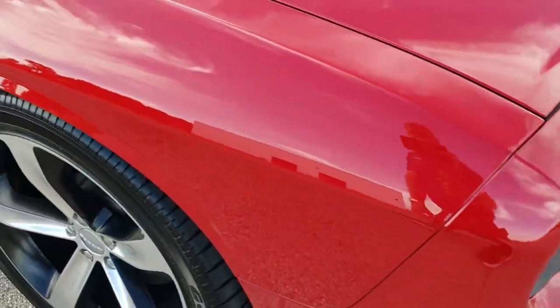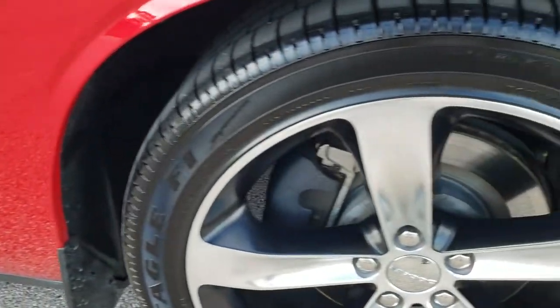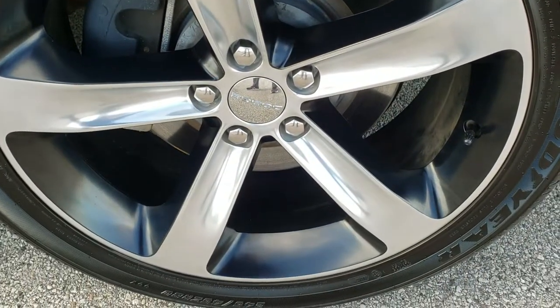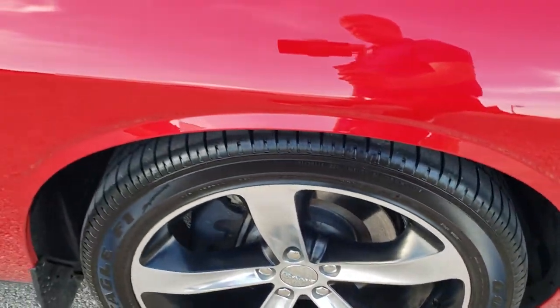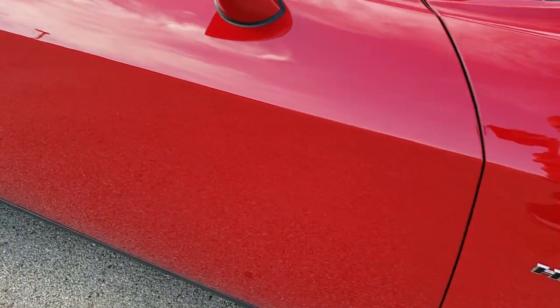Coming around to the passenger side, this fender is in excellent condition as well — no dents or dings — and the passenger side rim has no scuffs or scrapes. As you go down this side of the car, take note of how clean the body is, how reflective and mirror-like that paint is.